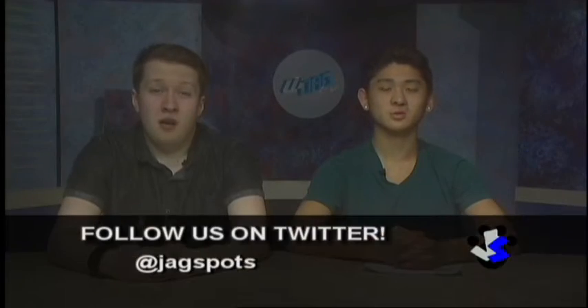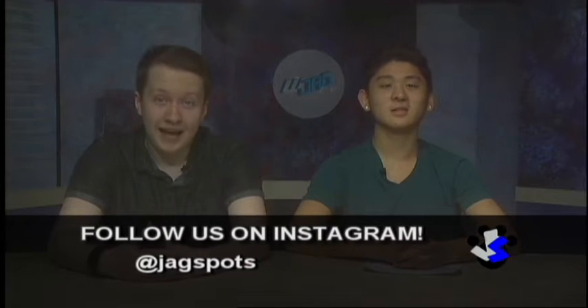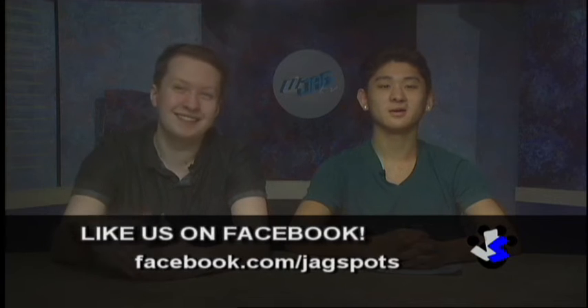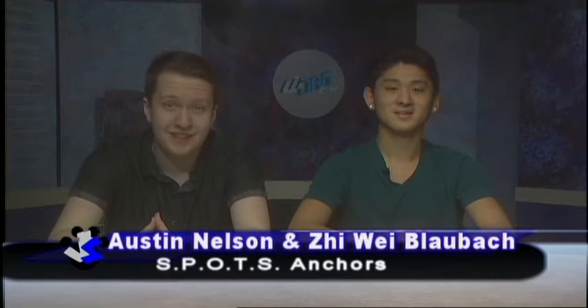Those places look good. I can't decide which one to go to — all I know is they all look good. I may just go to all of them. Before you do that, we still have last minute announcements. Just kidding, we're going online today. Well Austin, I guess it's time to close out the show. Why, yes it is, Jirwe. This has been your chill anchor, Jirwe Blaubach, and your goofy anchor, Austin Nelson. See you around, Jefferson.